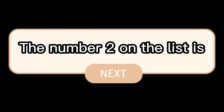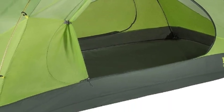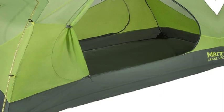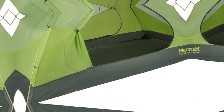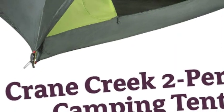The number 2 on the list is Marmot Nemo Gears 2023. Aluminum Imported, Lightweight for Camping and Backpacking, Built for Comfort and Durability — the Marmot Crane Creek 2-Person Tent provides 32 square feet of shelter on your backpacking and camping adventures. A classic in best backpacking gear for your next trip.